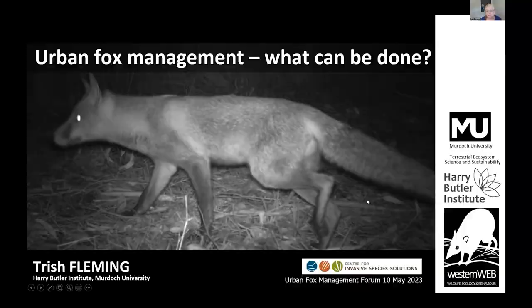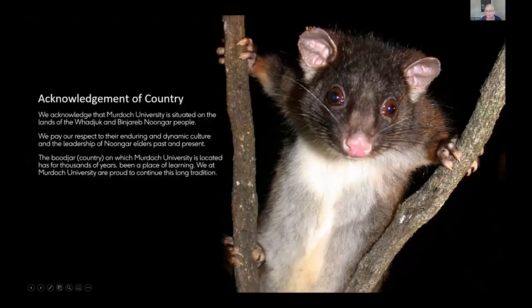I'll start by acknowledging that I'm on Whadjuk Noongar land. I'd like to put this slide up as a reminder of why we do what we do — the impacts of foxes on biodiversity and the amazing heritage that we've inherited on this country, and how we need to be prepared to protect it.